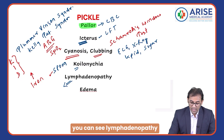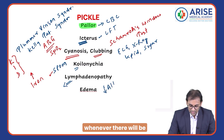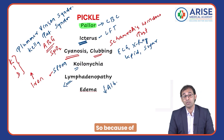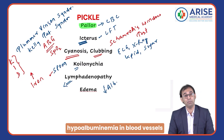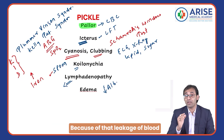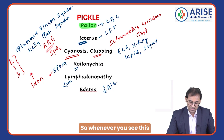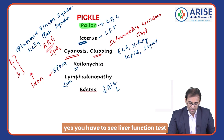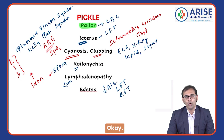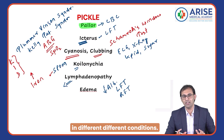E is for edema — swelling. Whenever there is a deficiency of albumin, because of hypoalbuminemia, oncotic pressure in blood vessels decreases, hydrostatic pressure increases, and there is leakage of fluid from the vessels causing edema. So whenever you see this, you have to do a liver function test and a renal function test. With the help of PICKLE, we have understood how many investigations can be done in different conditions.